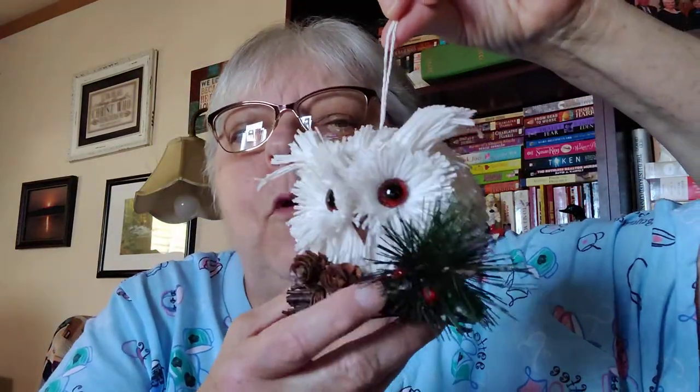Speaking of owls, I got this darling little owl ornament. And I think this is the last thing I got — it's a metal, silver-look box. It needs to be cleaned up desperately, but it has deep blue velvet on the inside. This one isn't hinged, which they usually are, but I like that — I actually think it's kind of neat that it's not hinged. The texture and color are really beautiful.